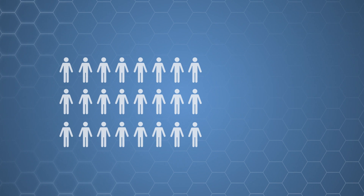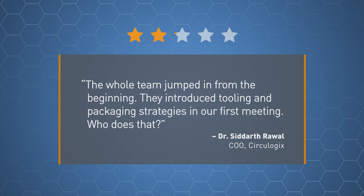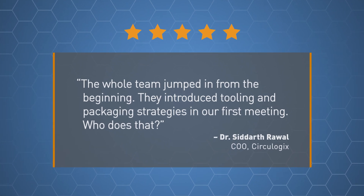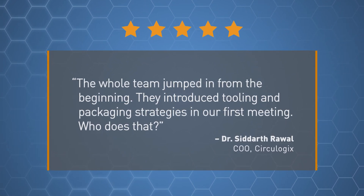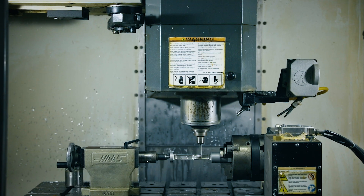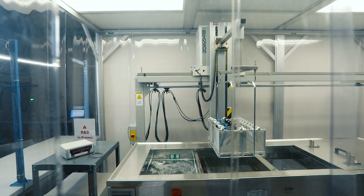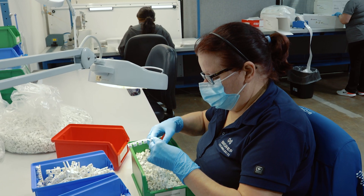Everyone thinks you just comply with the regulations and you're done, but the reality is there are strategies involved with regulations so that you can get into the market as fast as possible. Some people will change the patients they want to treat — saying we're going to only treat this population first. Great development processes are not born overnight. Our process took over 20 years to develop and it aligns with the discipline required by the FDA, leading to risk mitigation and a more efficient path to market.